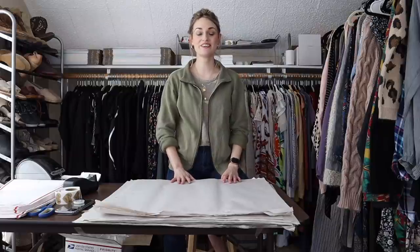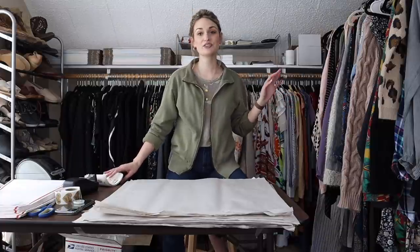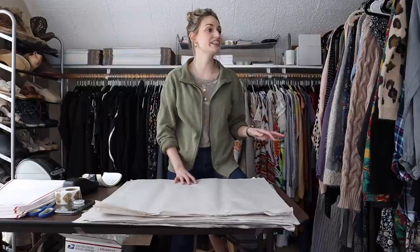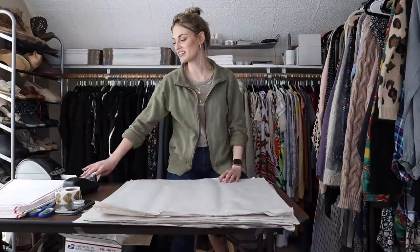Hey guys, it's McKenzie, welcome back to my channel. Today we have a shipping video — I have about 50 items here to ship out, a lot of these sold very very quickly, and I'm excited to discuss everything with you guys.